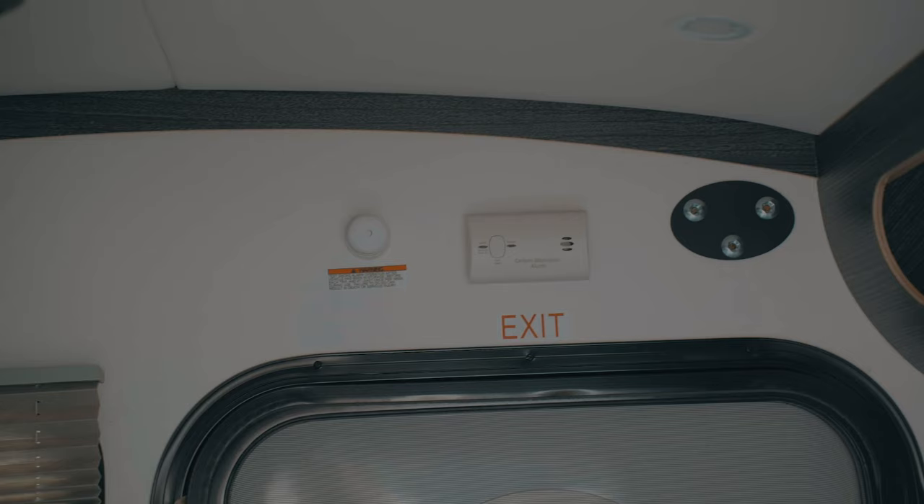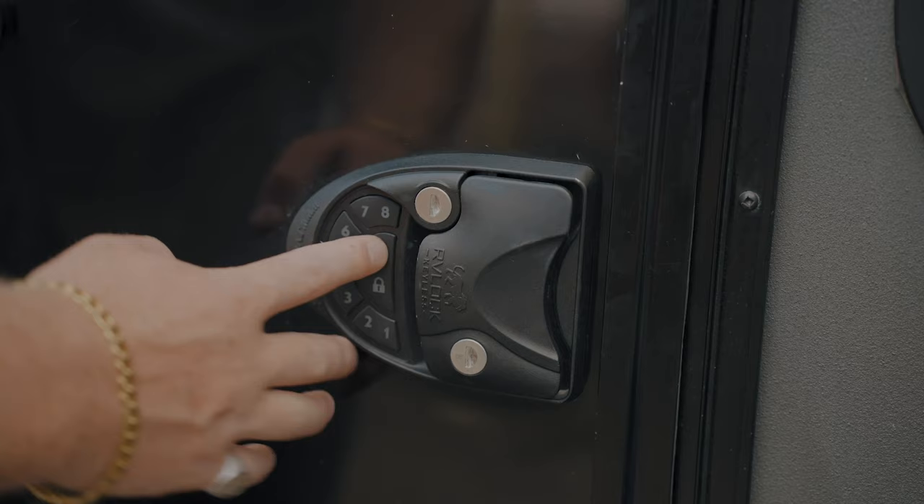Please notice two clearly marked exit doors on both sides of the cabin, which you can lock from the inside or from the outside. The combination is one, two, three, four.